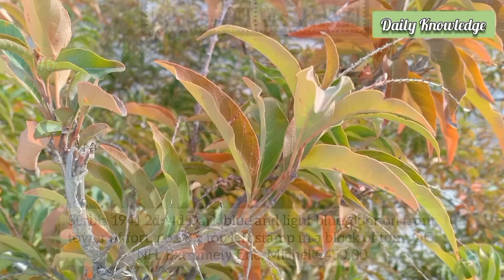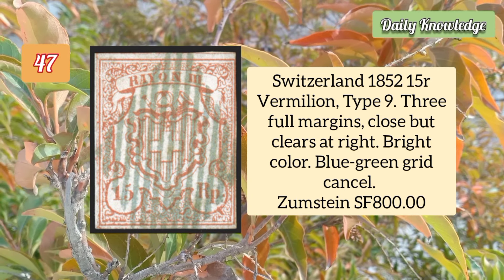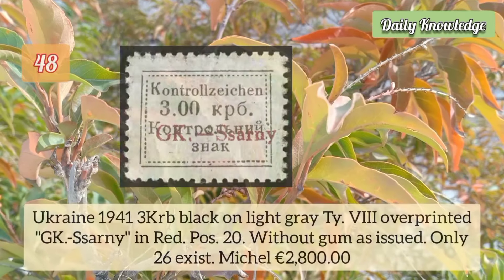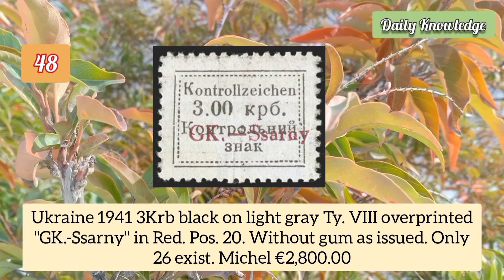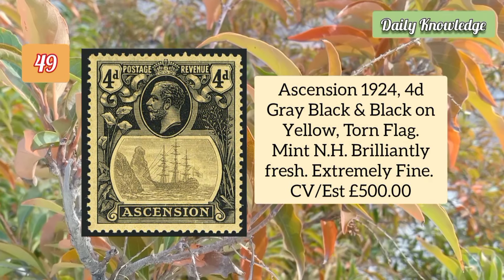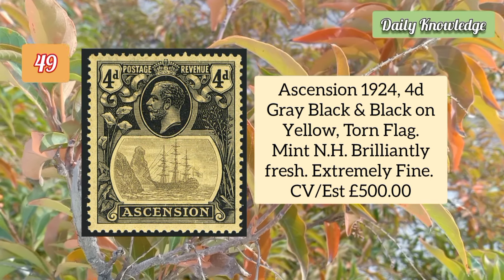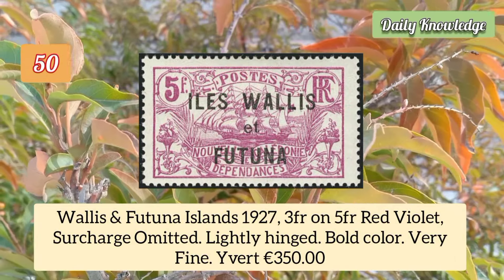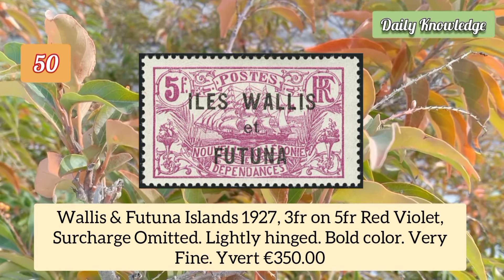Switzerland 1852 15r vermilion type 9, three full margins, close but clear at right, bright color. Ukraine 1941 3k black on light gray, type 8, overprinted in red, position 22, without gum. Ascension 1924 4d gray black and black on yellow torn flag, mint never hinged, brilliantly fresh and extremely fine.